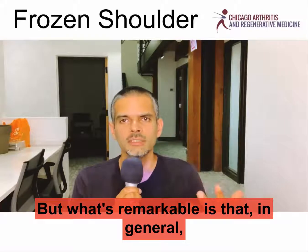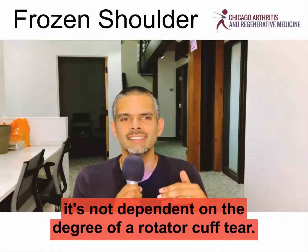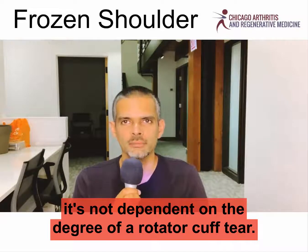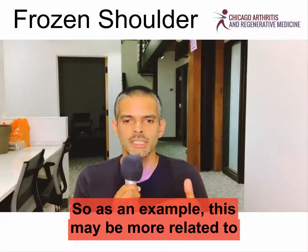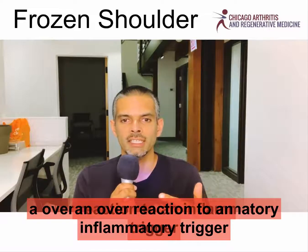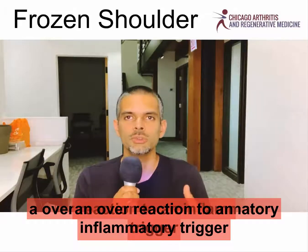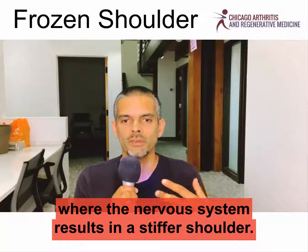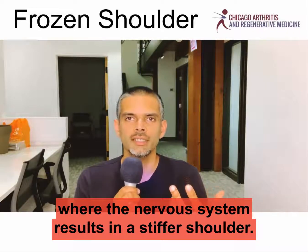What's remarkable is that in general, it's not dependent on the degree of a rotator cuff tear. This may be more related to an overreaction to an inflammatory trigger where the nervous system results in a stiffer shoulder.